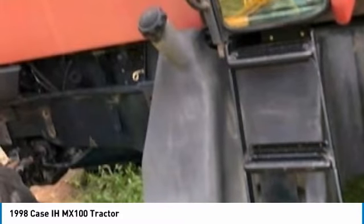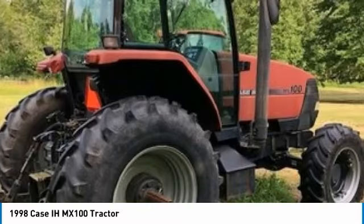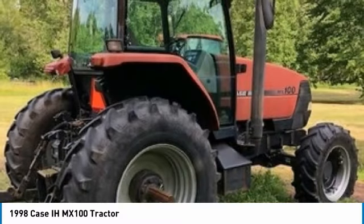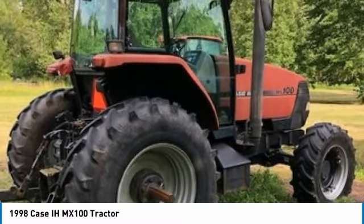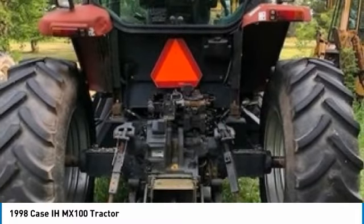This 1998 KCMX 100 tractor is ready to get to work for you. It is field-ready and eager to help you start generating revenue right away. If you are someone who appreciates quality equipment at a fraction of the cost, then you owe it to yourself to check out this 1998 KCMX 100 tractor.